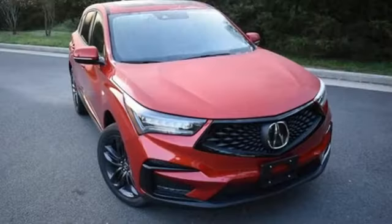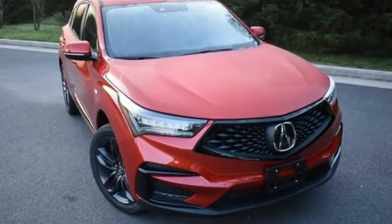Luxury performance Acura. The time is now. See it for yourself today.